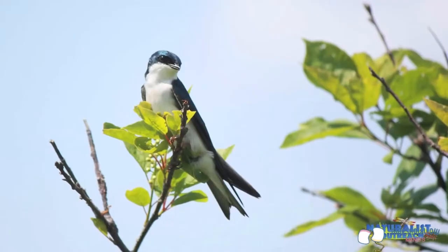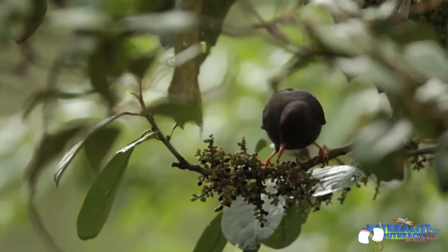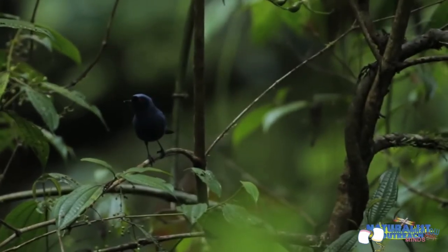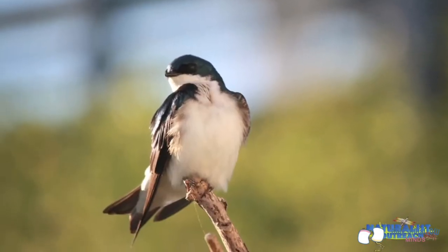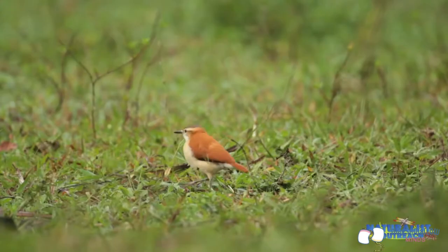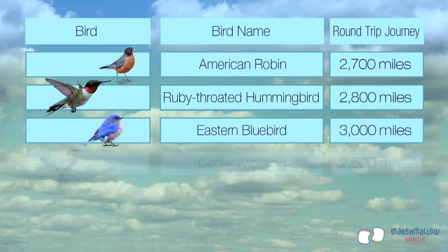Birds spend so much energy flying that they can actually lose 1% of their body weight per hour — that's like the average-sized man losing two pounds per hour just walking around. Because flying for long distances requires so much energy, it's crucial for birds' survival that they eat enough before they leave. They also can't leave too late or there might not be enough food along the way for them to make it to their destination.